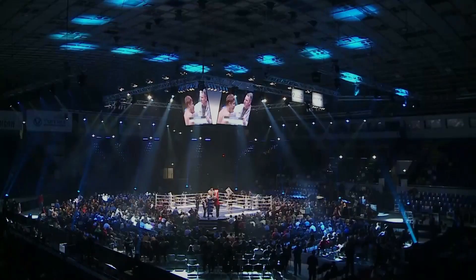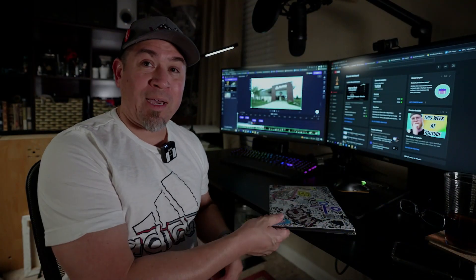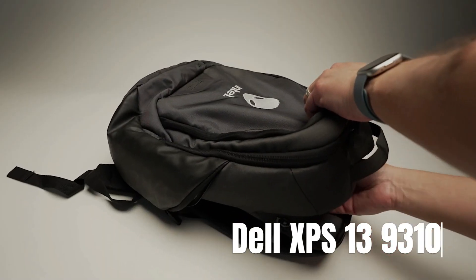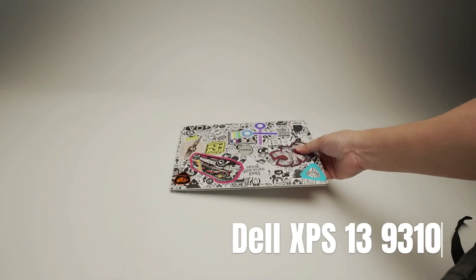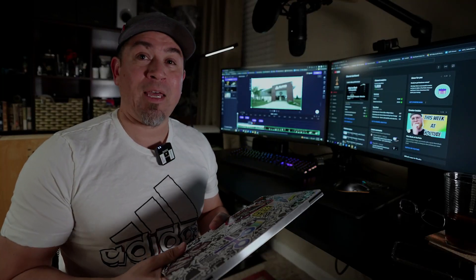I tried to do some research online and I can't find a single thing about it, so today we are going to test it out. Here are the contenders. The two computers I'm going to be using for the performance test will be first my XPS 13, which is my personal travel laptop. This was cutting-edge technology back in 2020 when we were at the rise of the pandemic.